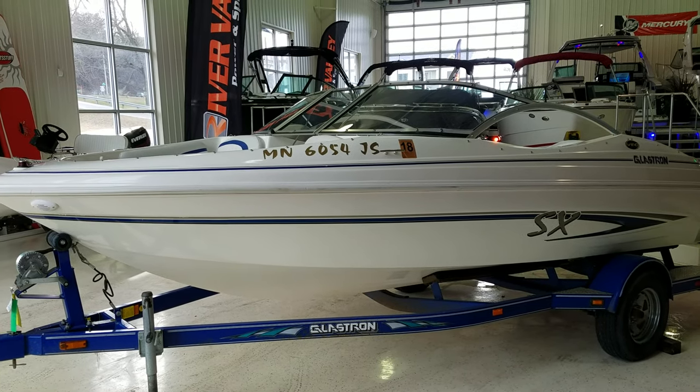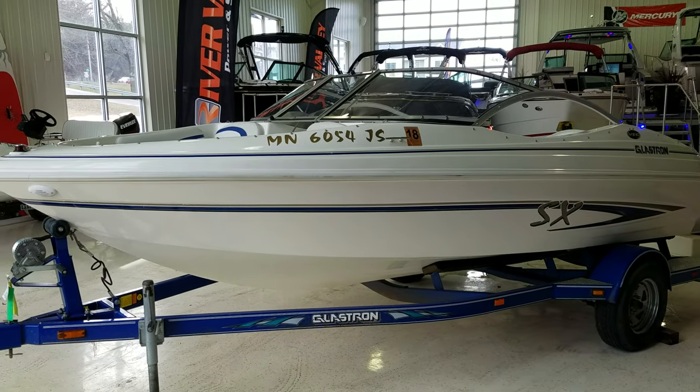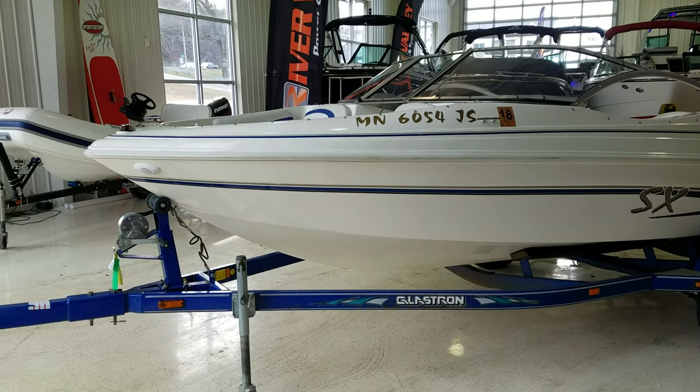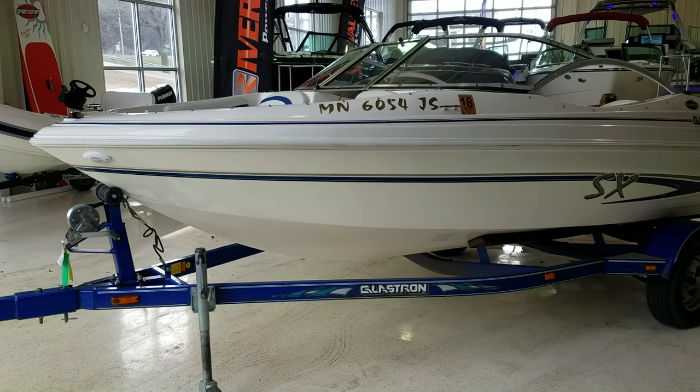Hi, Zach Pater here, River Valley Marina, River Valley Power and Sport of Red Wing. What a nice little boat to take you through today. This here, we just took it in on trade. This is a 2004 Glastron SX-175.